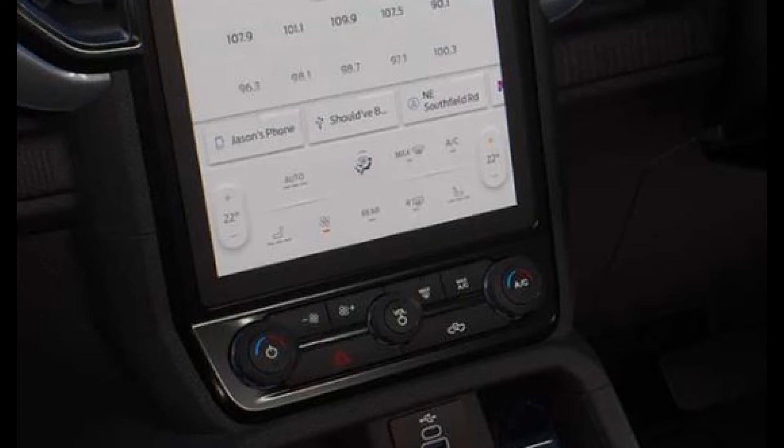Smart climate control system. The system adjusts faster and more efficiently as it becomes smarter, quieter, and more competent. The addition of new zone sensors and rear vents ensures that everyone in the interior is as comfortable as possible.